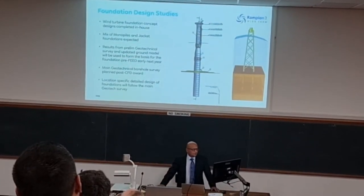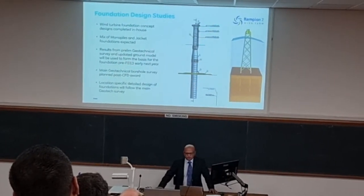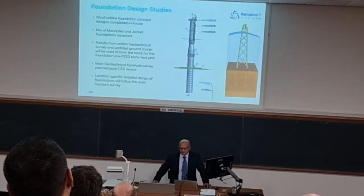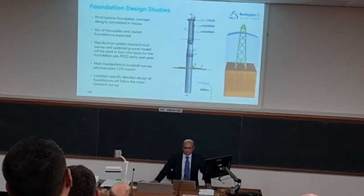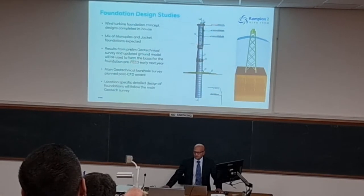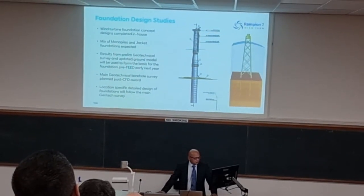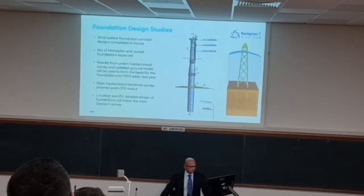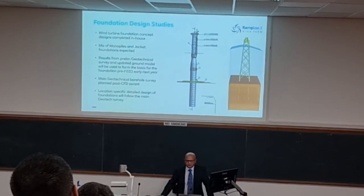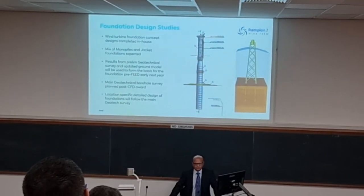As seen in the video, on Rampion 1 the foundations are monopiles. On Rampion 2, due to the water depths and the size of the turbines we'll probably be installing, we expect there will be a mix of both monopiles and jacket foundations, similar to the offshore substation jacket we saw being installed for Rampion 1. We'll probably have to put jacket foundations in the deeper water. Following the update to the ground model after we've got the geotechnical results back, we'll undertake a foundation FEED study early next year to give us a better idea of the likely sizing of the foundations for these larger turbines.